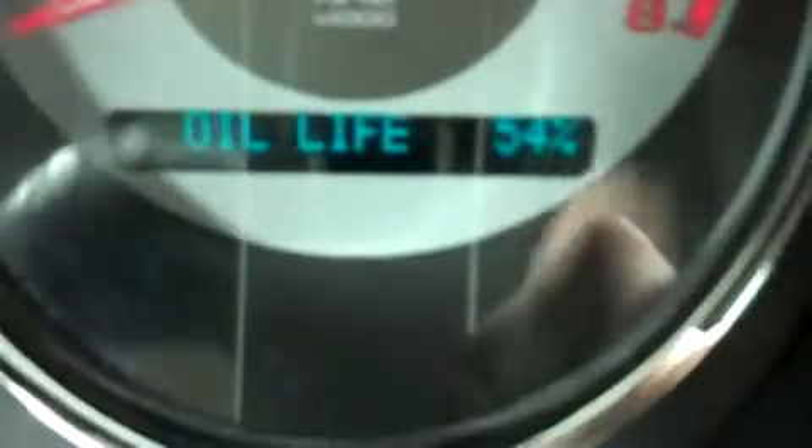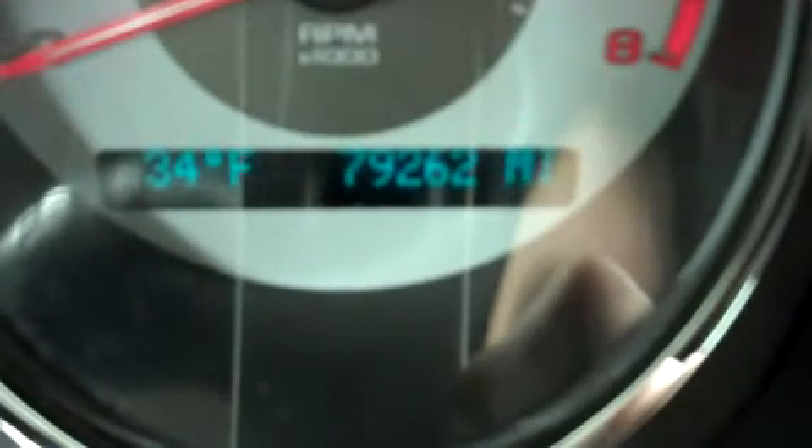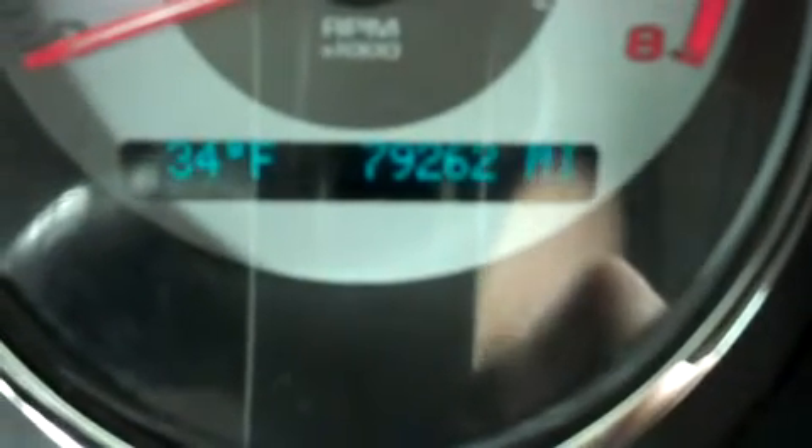You can see the odometer reads 79,262 miles at the time of this video.